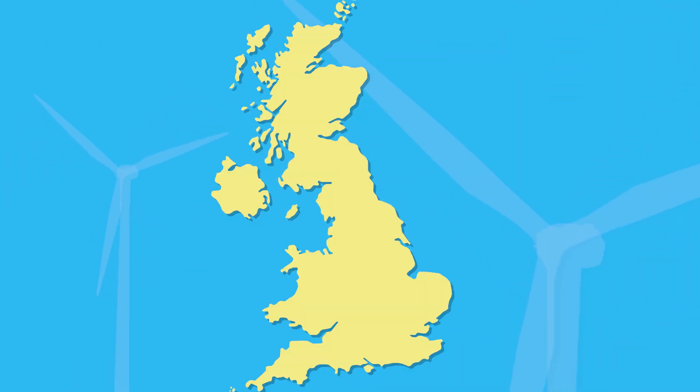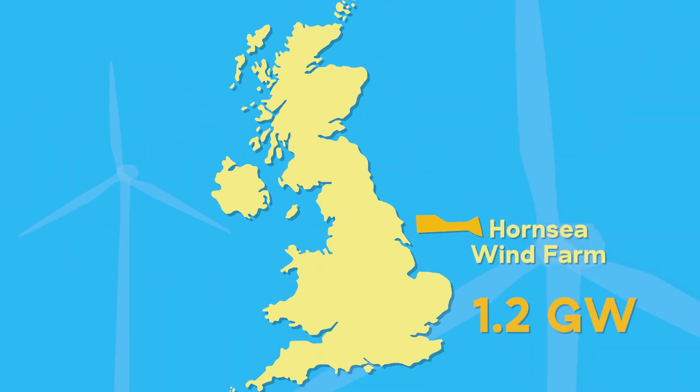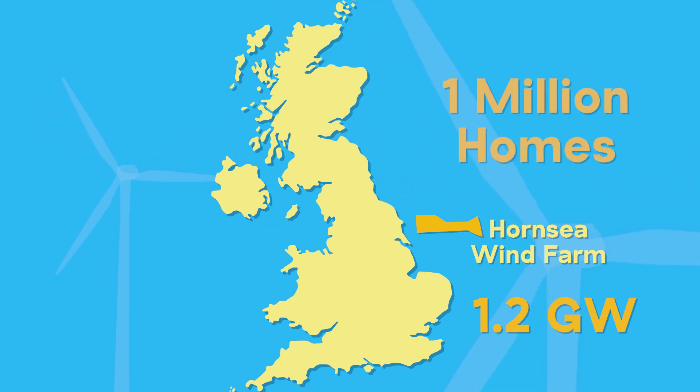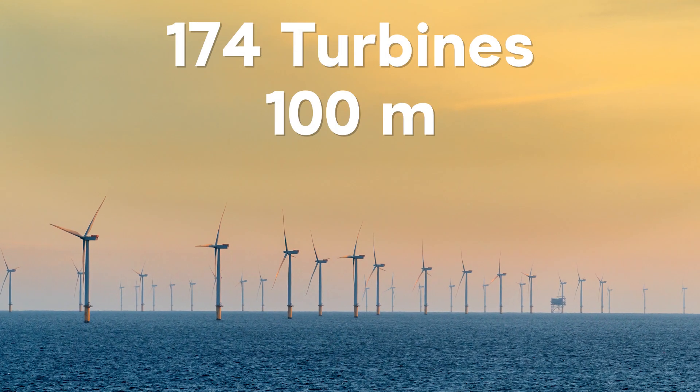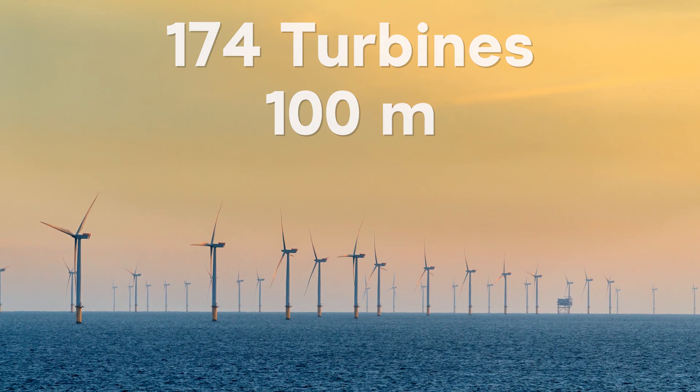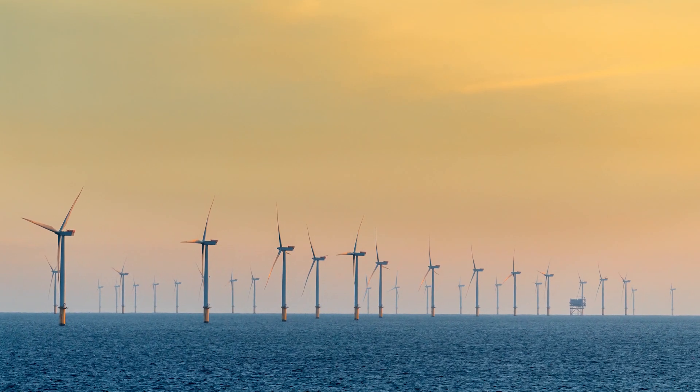The UK has the three largest offshore wind farms in the world, the largest at the moment being the Hornsea farm. Hornsea has a massive 1.2 gigawatt capacity, is located 120 kilometers off England's Yorkshire coast, and will produce enough energy to power 1 million homes. The farm has 174 turbines, each standing 100 meters tall, and each turbine can power the average home for an entire day with just a single rotation.